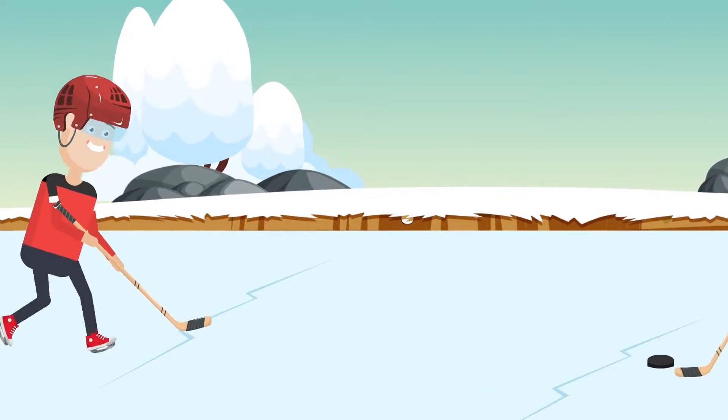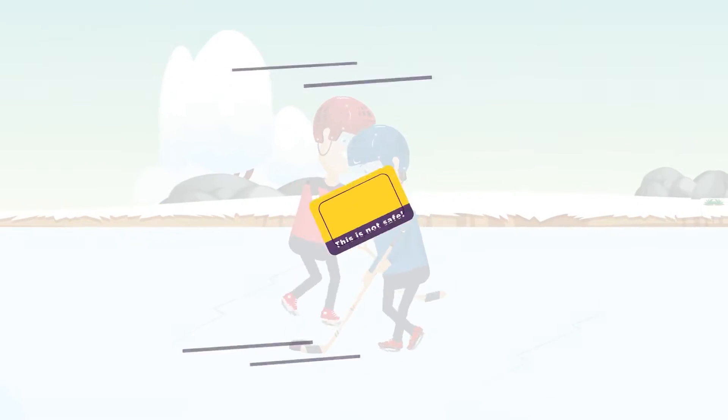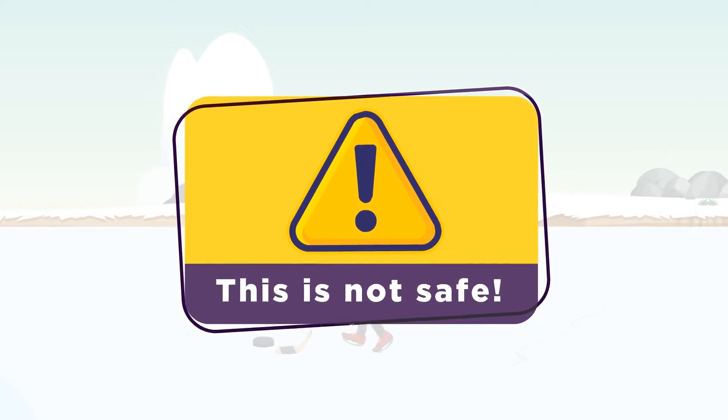The continuous flow of water below the frozen surface makes ice conditions unknown and unpredictable. Stay safe. Keep off the ice.